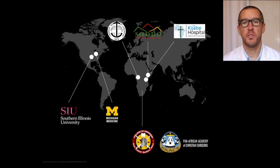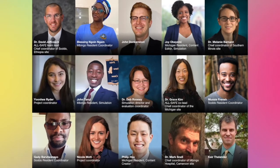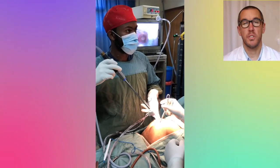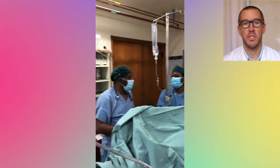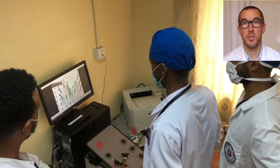Hello, my name is David Jeffcoach, and I am the Program Director of the General Surgery Residency at Soto Christian Hospital in Ethiopia. I'm also the team lead of AllSafe — African Laparoscopic Learners for Safe Advancement for Ectopic Pregnancy. Our team is a diverse group of surgeons, educators, and students from across the world working together to create the most practical, effective, and impactful educational product that will change how surgery is learned and performed.